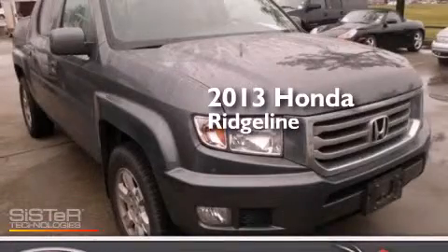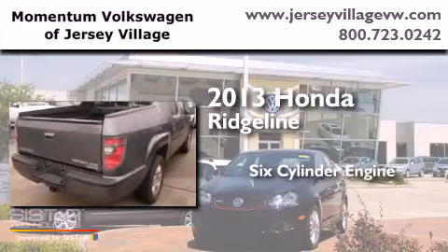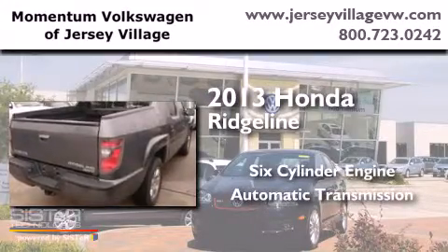This is a 2013 Honda Ridgeline. It has a six-cylinder engine, an automatic transmission, and four-wheel drive.